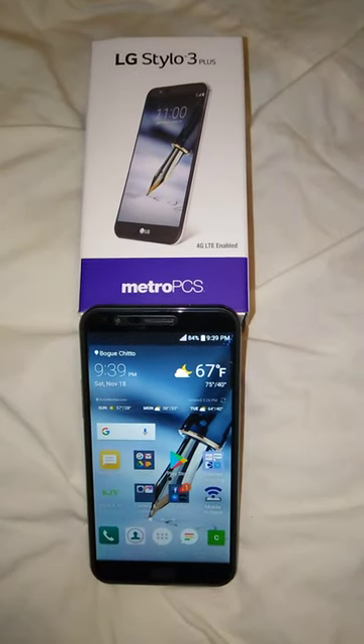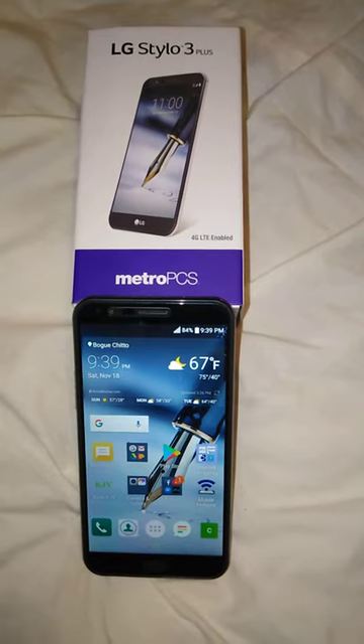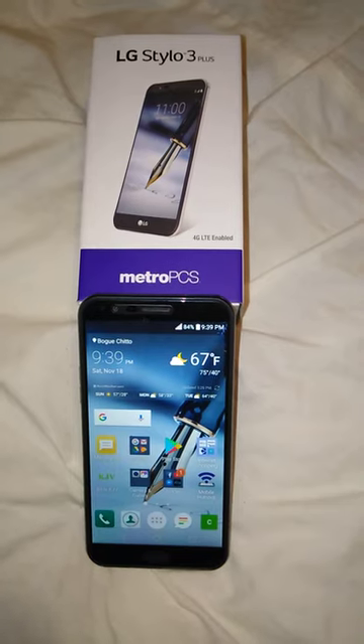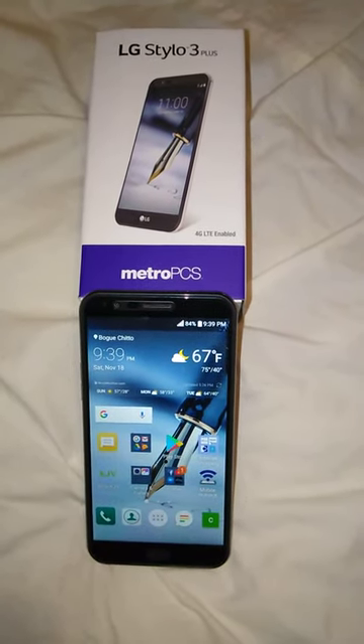Hello, LP Tech here, and this is my How to Unlock Your Metro PCS LG Stylo 3+. You can get yours unlocked today by contacting The Unlocking Company.